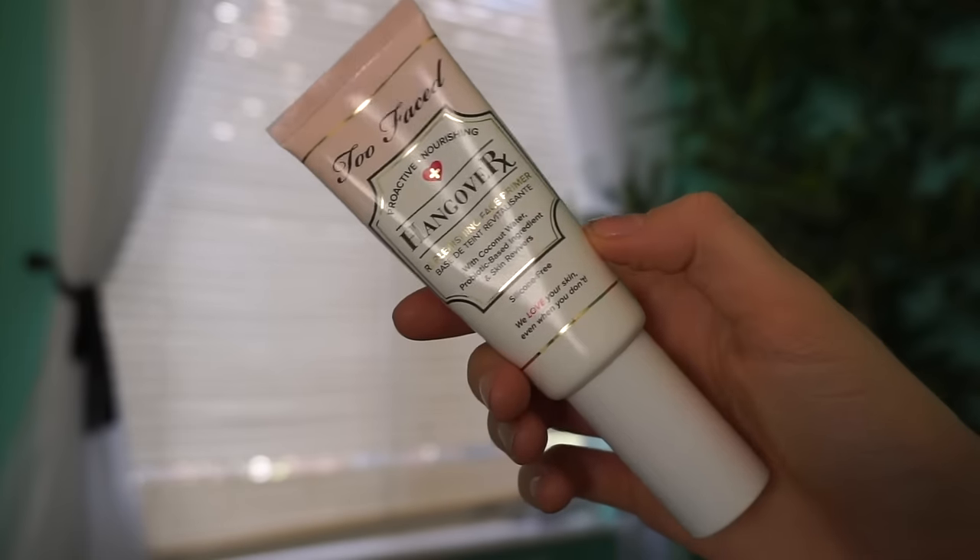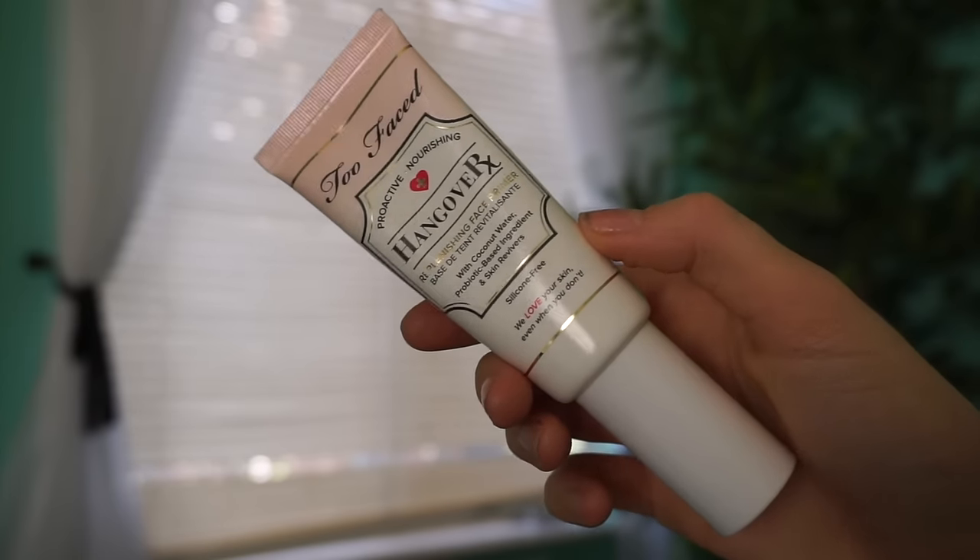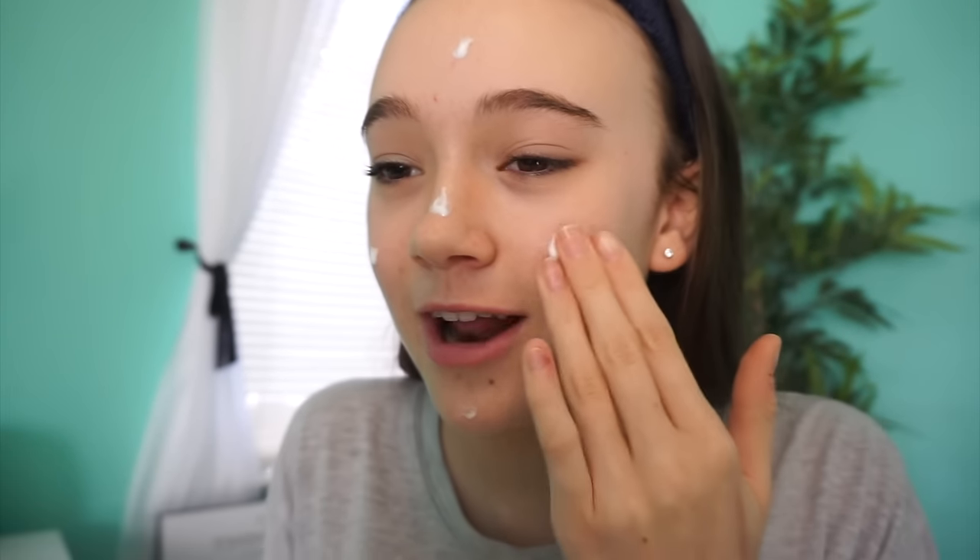This is the Too Faced Hangover Rx Primer, and this is definitely one of my favorites. I always see Carly Bible use this and she says she swears by it. Honestly, Carly Bible is one of my favorite YouTubers — she's so calming in a way. I feel like she's so real and she really connects with her subscribers. And I love her cats too, they're so cute.